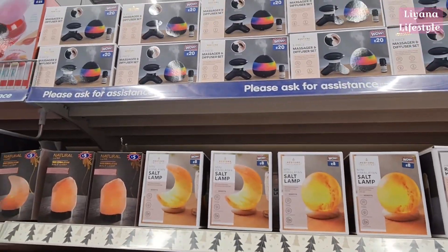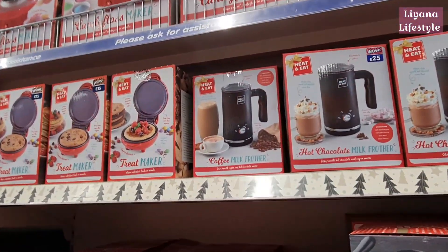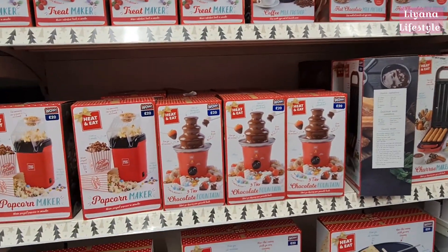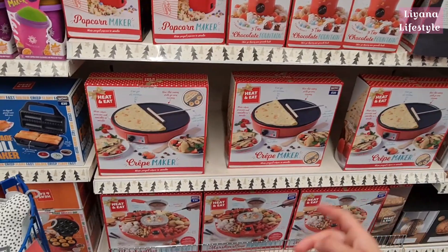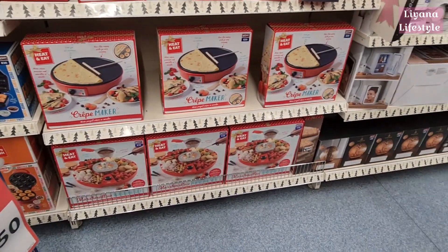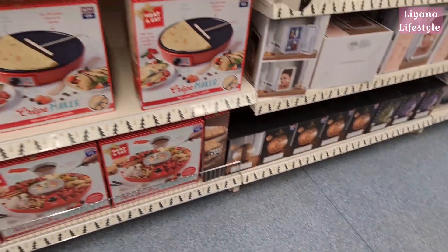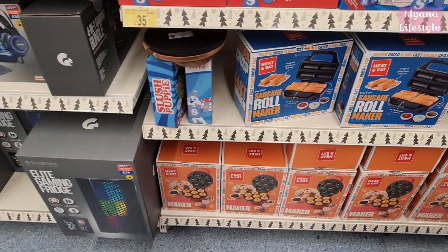There's a three-piece massager and diffuser set. They've got a candy floss maker, hot chocolate, milk frother, chocolate fountain three-tier, crepe maker, and a marshmallow roasting kit — really nice for a date night at home. Ultrasonic aromatherapy diffusers for £25. I'd like one but I've got cats so I don't trust anything around them.